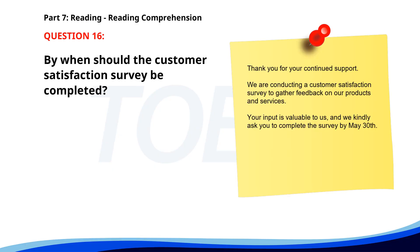Number 16. 'Thank you for your continued support. We are conducting a customer satisfaction survey to gather feedback on our products and services. Your input is valuable to us, and we kindly ask you to complete the survey by May 30th.' By when should the customer satisfaction survey be completed? A. April 30th. B. May 30th. C. June 1st. The correct answer is B: May 30th.